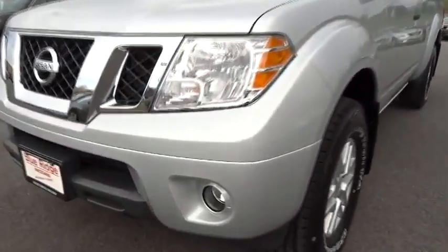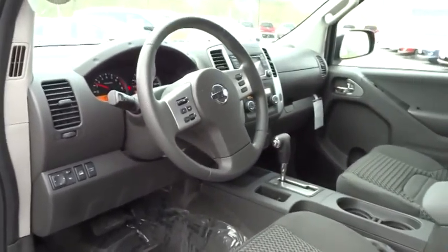Power steering, adjustable steering wheel, driver airbag, keyless entry, four-wheel drive, cruise control, aluminum wheels, four-wheel disc brakes.